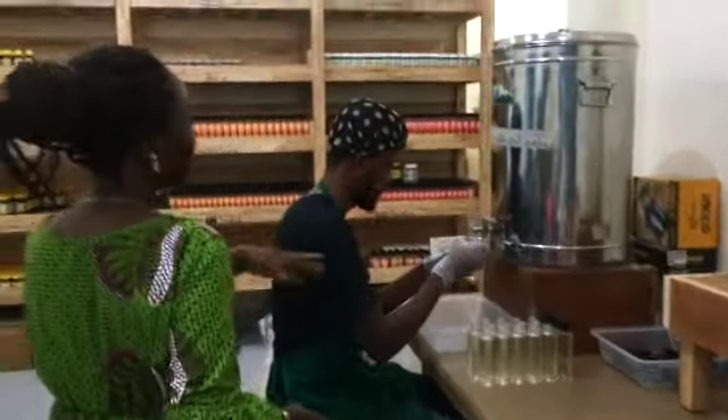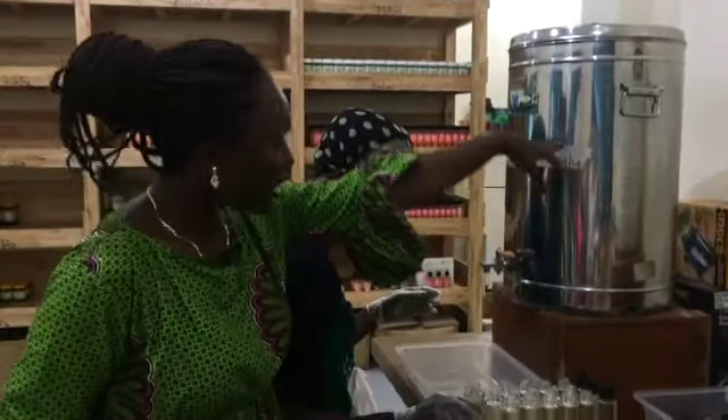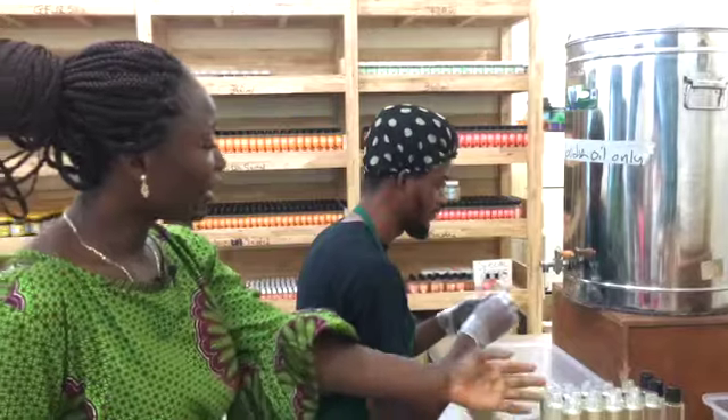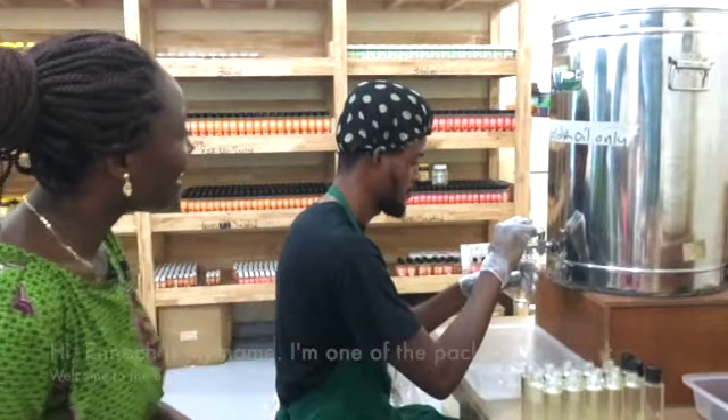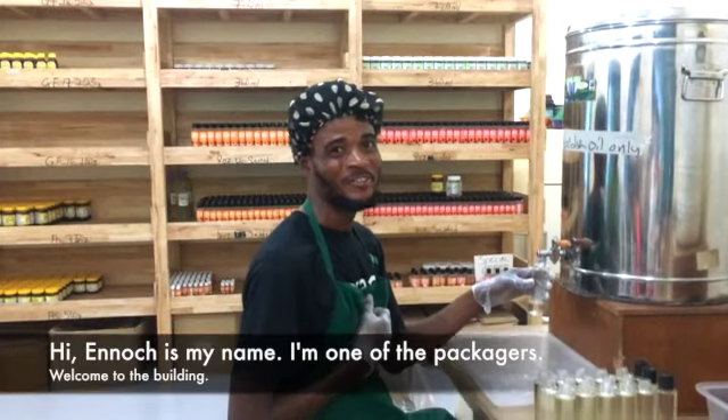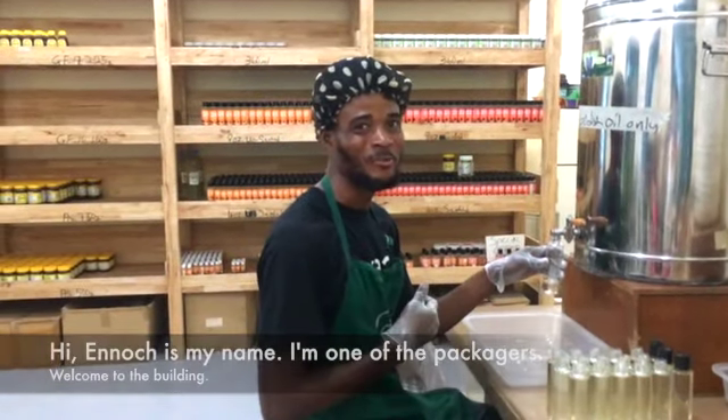We also have this right here that we use for our coconut body oil, and today he's also packaging. Can you say hi to them please? Hi, Enog is my name and I'm one of the packagers. You're welcome to our facility.